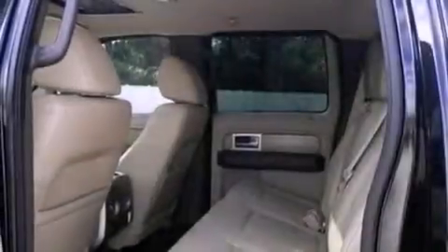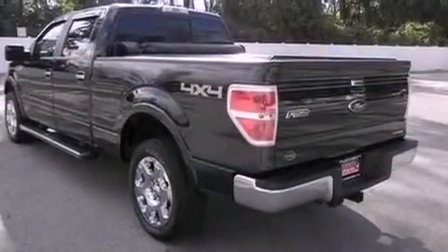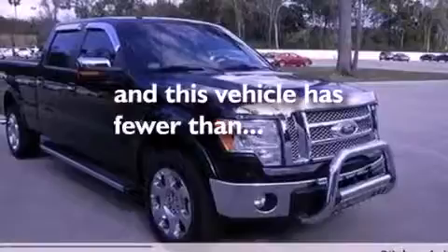Also included are an anti-lock braking system, front multi-stage airbags, rear seat child-proof door locks, a rear split-bed seat, and this vehicle has fewer than 16,000 miles on the odometer.